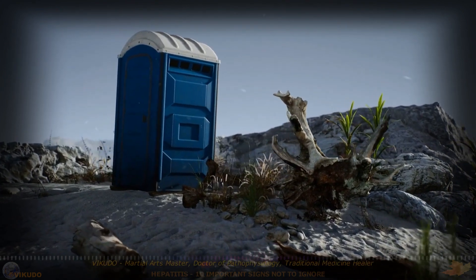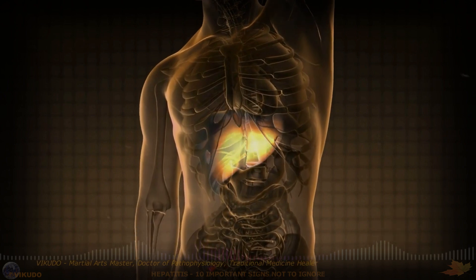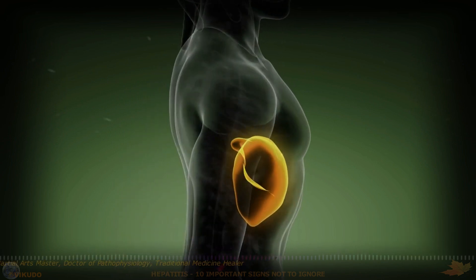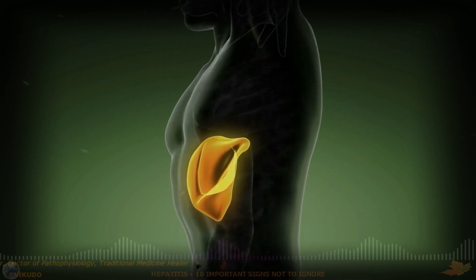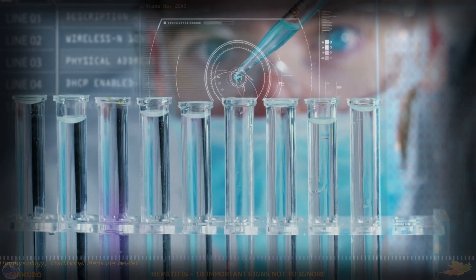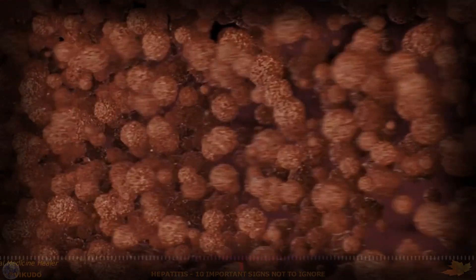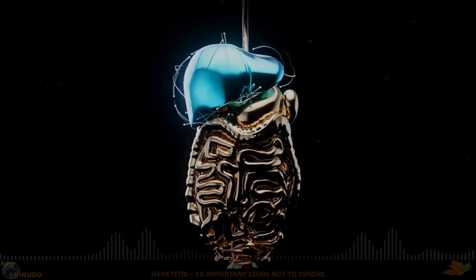6. Pale Stools. A change in stool color to a pale or clay color is directly related to the processing of bilirubin in the liver. Bilirubin is a yellow pigment produced when old red blood cells are broken down. Normally, the liver processes bilirubin and secretes it into bile, which is then released into the intestines to aid digestion. However, when the liver is diseased, bile production is reduced or the flow of bile is obstructed, making it impossible for bilirubin to be secreted into the intestines properly. As a result, bilirubin builds up in the body, leading to yellowing of the skin and eyes, and causing stools to become pale or clay colored.